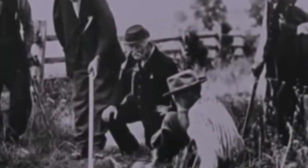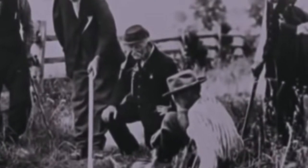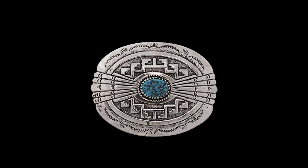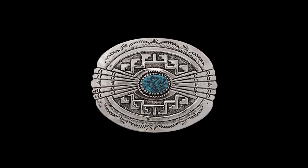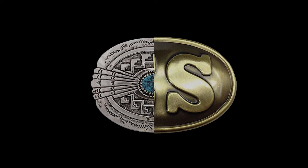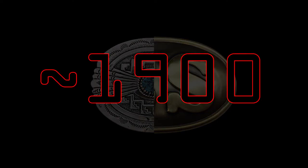During the American Civil War, military buckles were introduced to the United States. Navajo craftsmen began designing unique silver belt buckles, an art which was soon passed on to other Native American groups throughout the late 19th century. Through a combination of these two factors, belt buckles were common in the United States around the turn of the century.